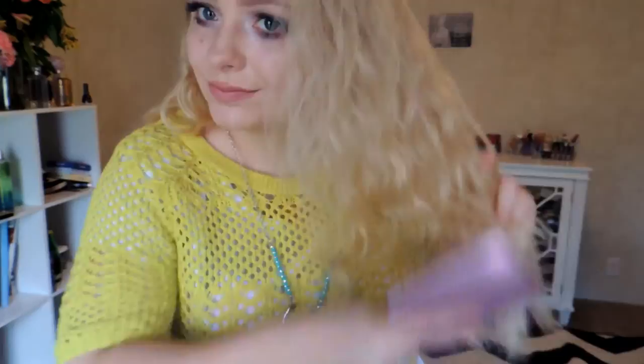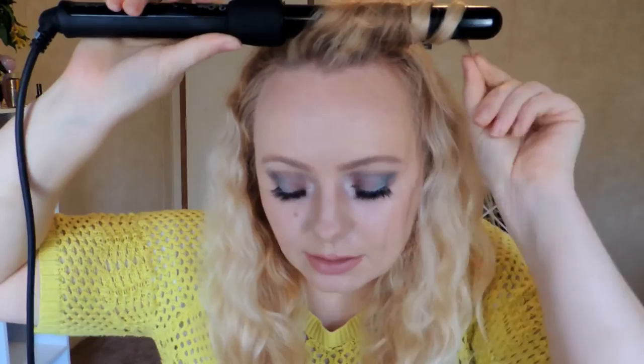Here is the finished makeup look — I absolutely love it! I'm going to go ahead and style my hair now. I'll show you guys the finished hair look as well, and I might show the outfit in a different video. Let me do a quick close-up before I style my hair.